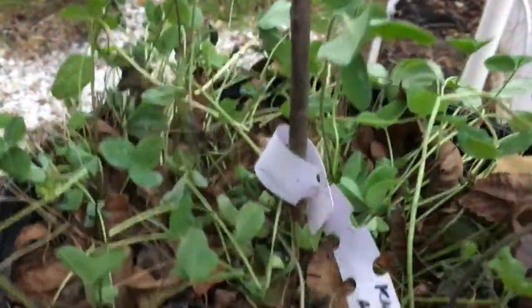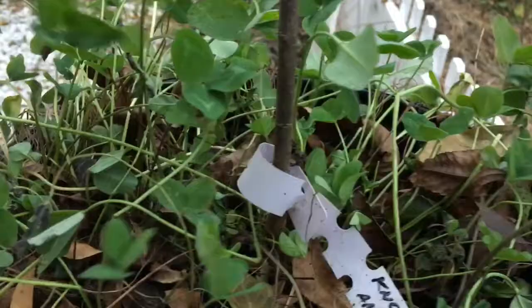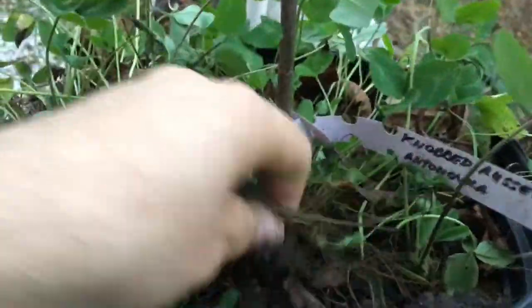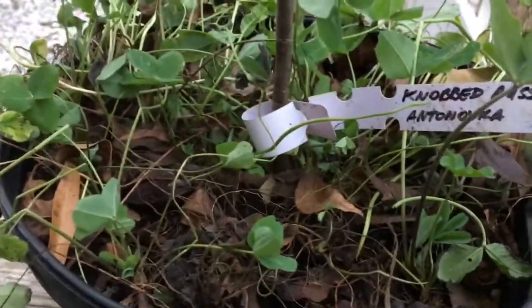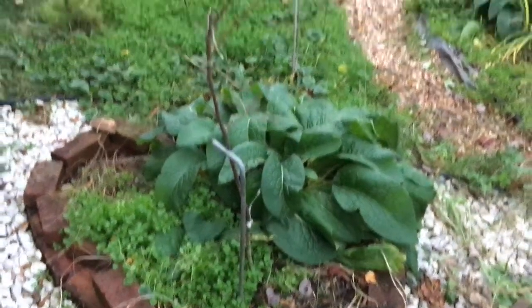Whenever I pot my plants, I always add a bunch of clover seed to the mix just to give it some nitrogen fixation. That way, whether I sell it or plant it myself later, it already has a nice inoculant of nitrogen-fixing clover ready to go and get established.